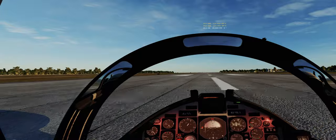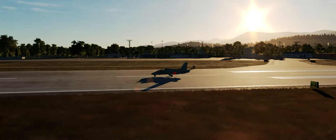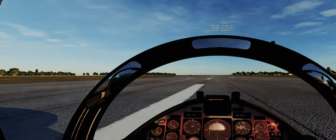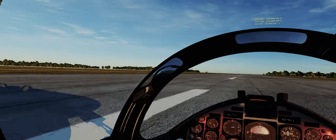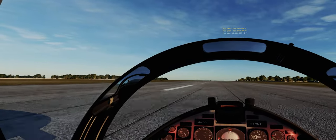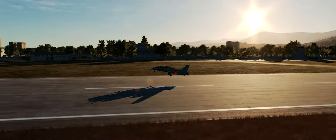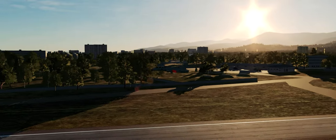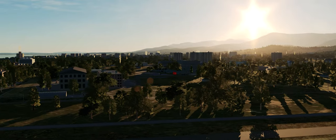OK, 50 knots — I'm going to turn off the nose wheel. Small inputs. There we go. Trim the aircraft, get the flaps up. Gear up, flaps up. Sweet.